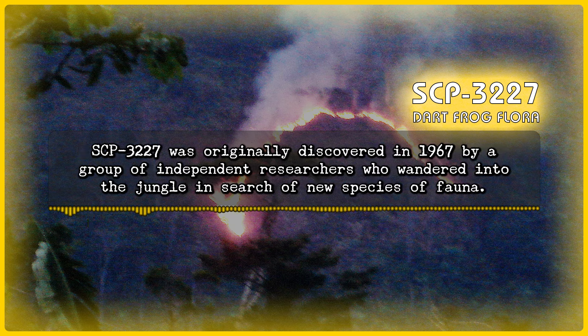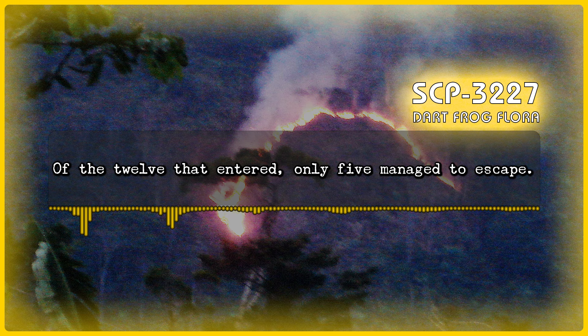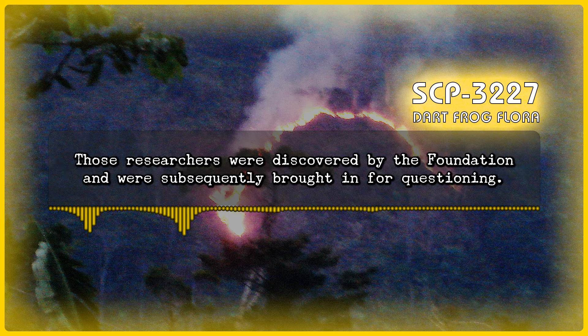SCP-3227 was originally discovered in 1967 by a group of independent researchers who wandered into the jungle in search of a new species of fauna. Locals avoided the area due to the mysterious deaths that occurred within it, which led the researchers to believe that the deaths were due to an undiscovered species. Of the 12 that entered, only 5 managed to escape. Those researchers were discovered by the Foundation and were subsequently brought in for questioning.